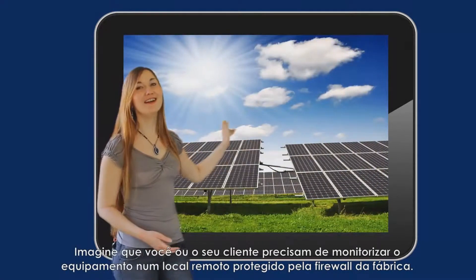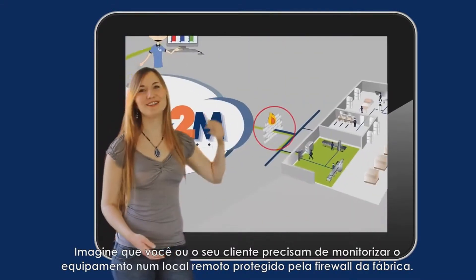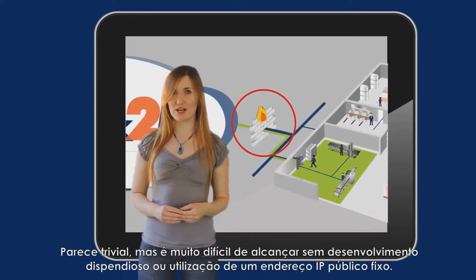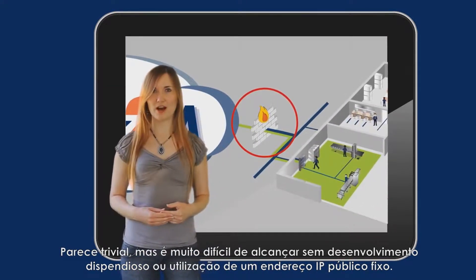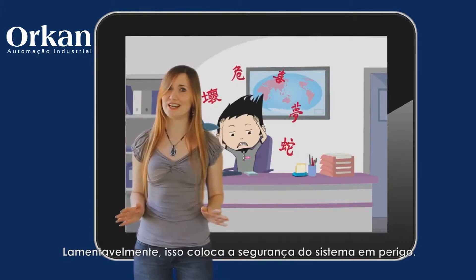Imagine that you or your customer need to monitor equipment at a remote site behind a factory firewall. This is very hard to achieve without costly development or the use of a fixed public IP address. Unfortunately, that puts the system security in danger.